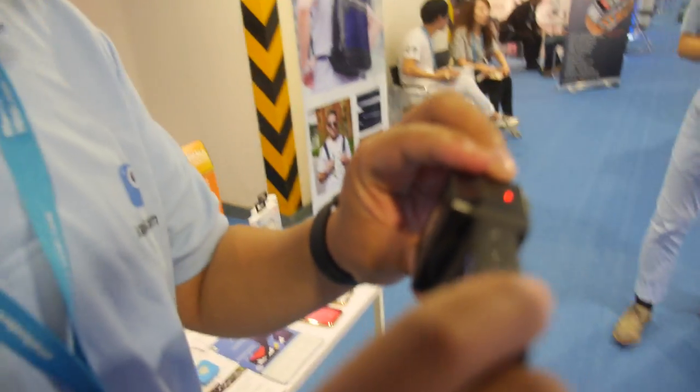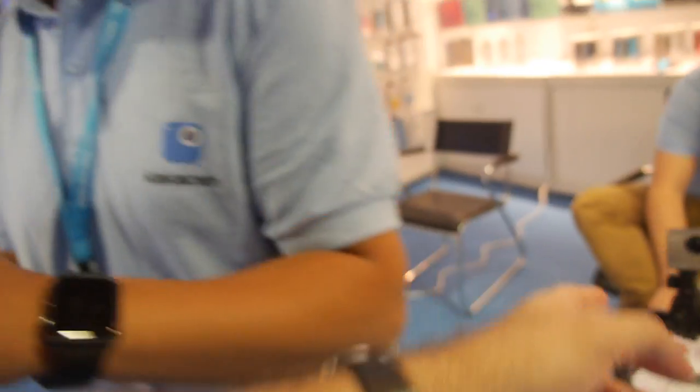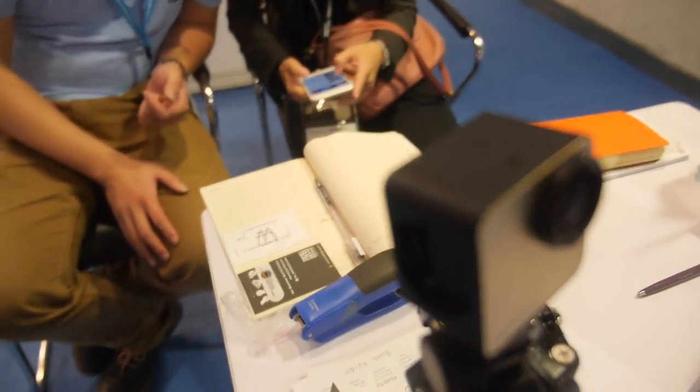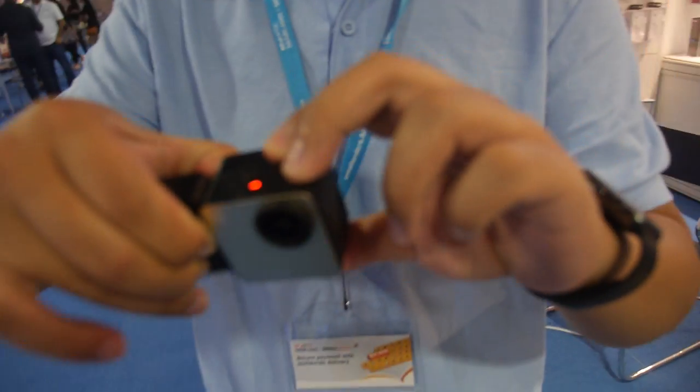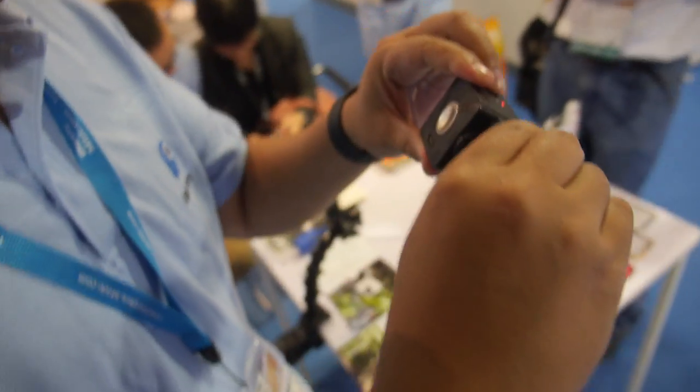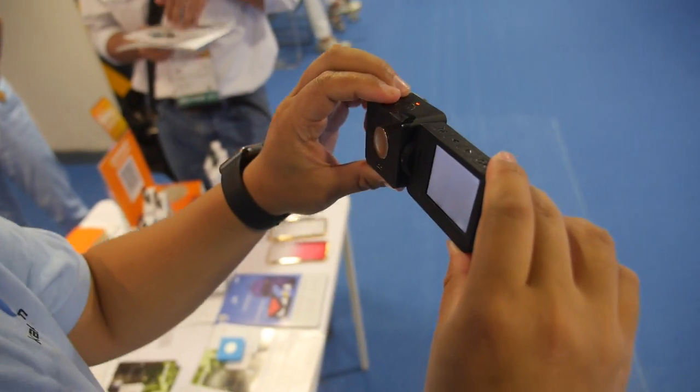Is this a snap-on, you can put it on and off? Yes, this is without the screen. You can remove it like this and put it on like this. That's really nice.